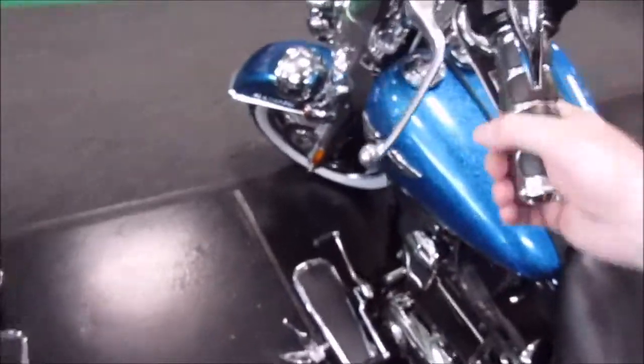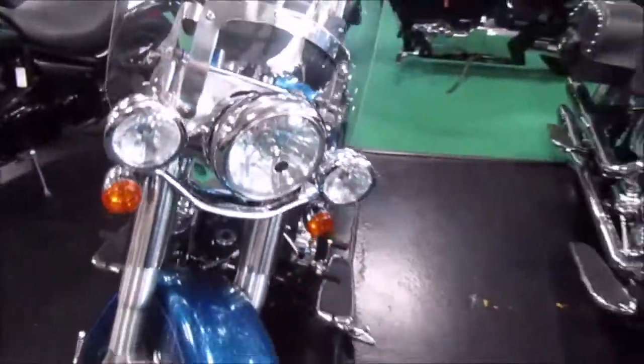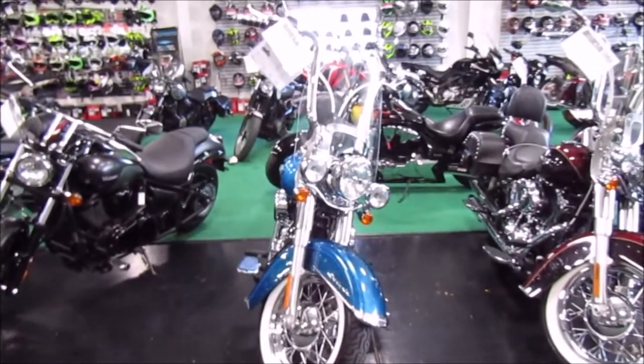Apes on it, extra chrome — super nice unit. If you're interested in this 2015 Harley Davidson Deluxe, please give us a call at Mega Motorsports in West Plains, Missouri.